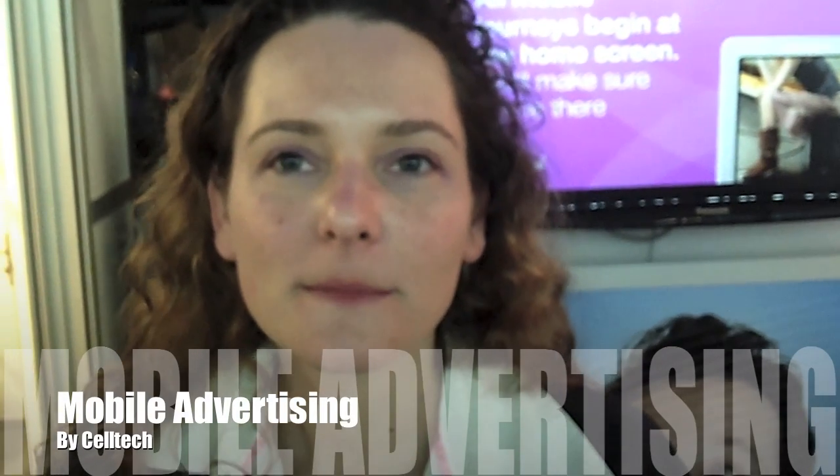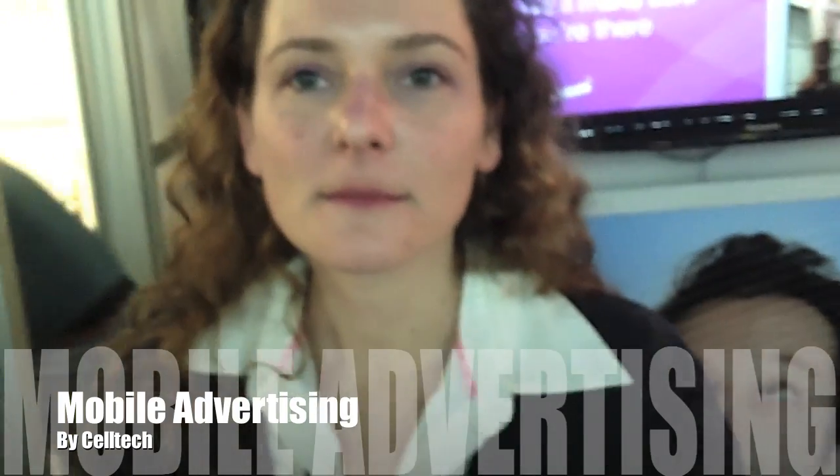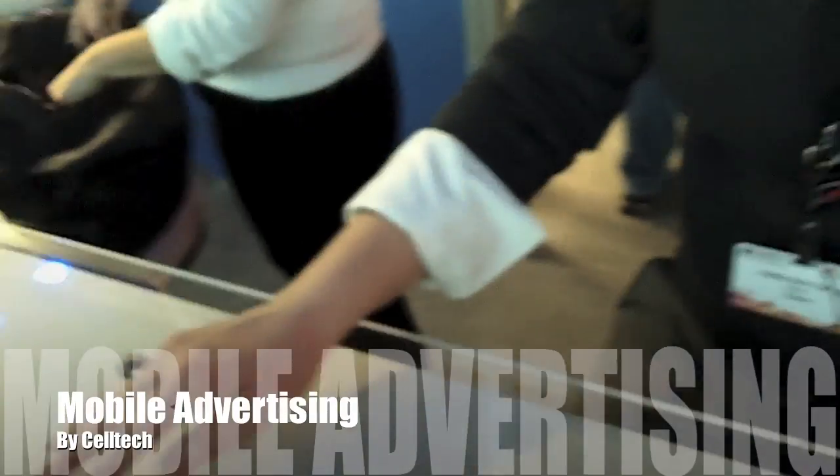I'm here with Adi from Celtic and you guys are showcasing a product called LiveScreen. What is LiveScreen?